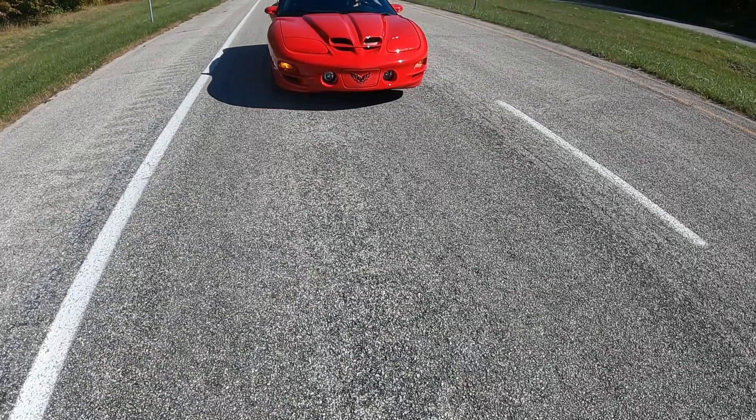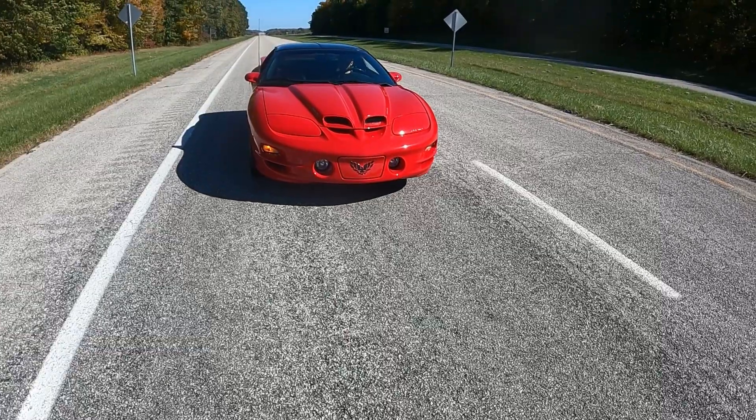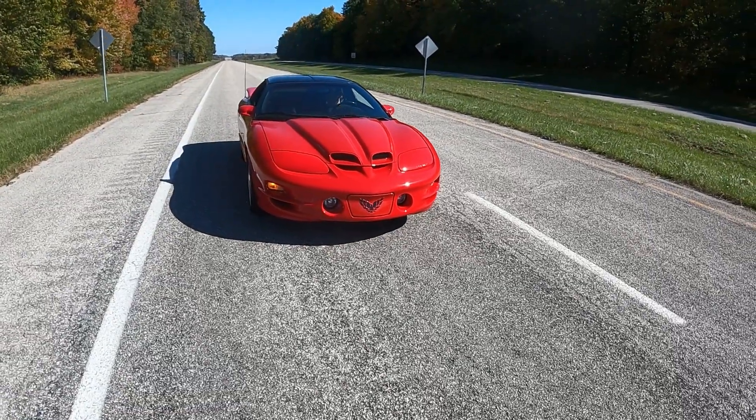Today on 'What It's Like,' a totally different type of episode — this one's going to be considered a pocket episode on the 2000 Firebird Trans Am WS6.